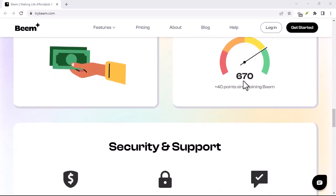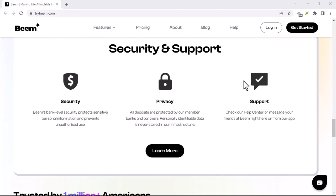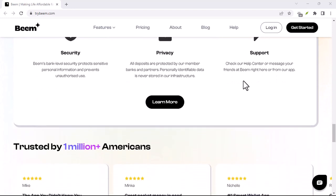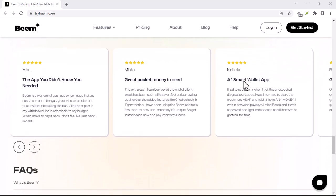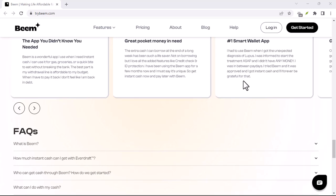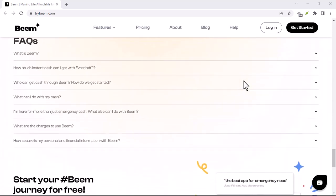It's essential to understand that while Beam is free to use, the earnings you generate depend on your activity and the opportunities available. The more time and effort you invest, the higher your potential earnings. But let's be realistic — you're not going to get rich quick. So, is Beam worth your time? That's a question only you can answer.